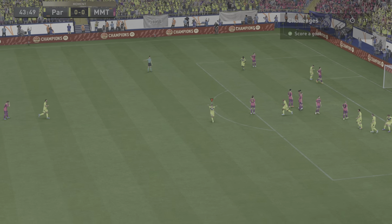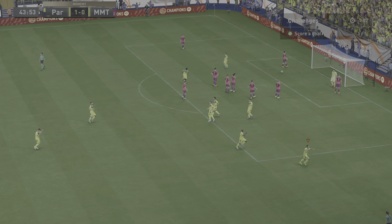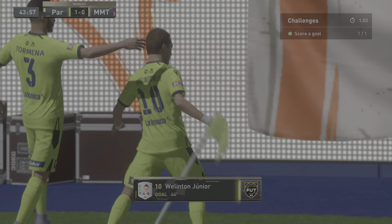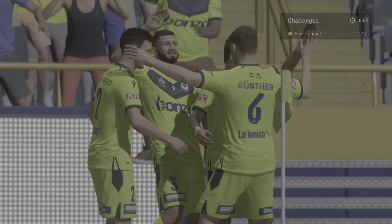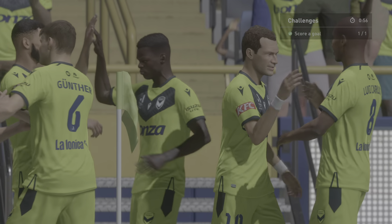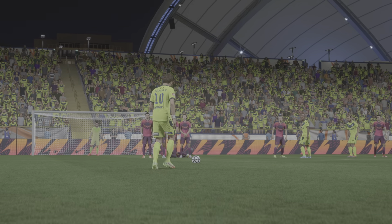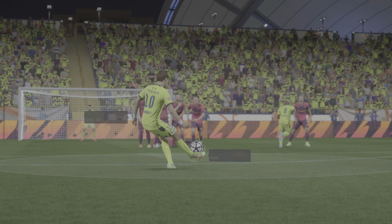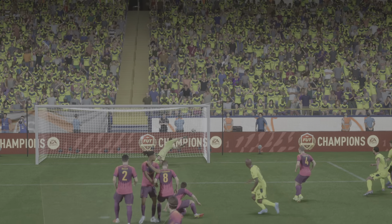Oh, what an exquisite goal — absolute perfection! Well, let's see this again, because that's a fantastic bit of technique. To get that much movement and accuracy on the strike needs the perfect contact on the ball, and he's certainly got that. What a free kick that is.